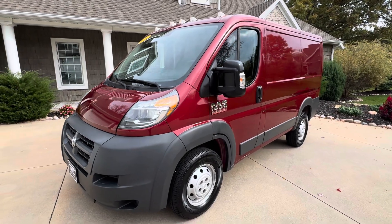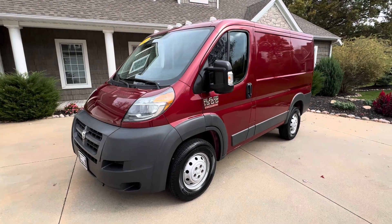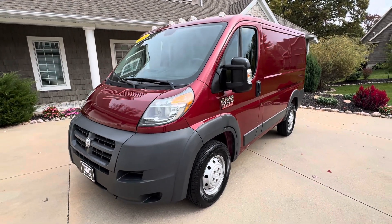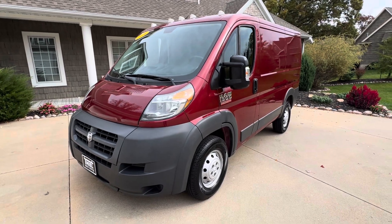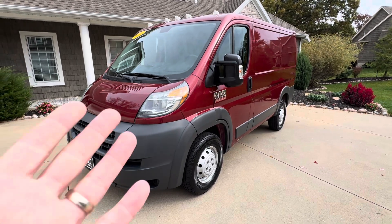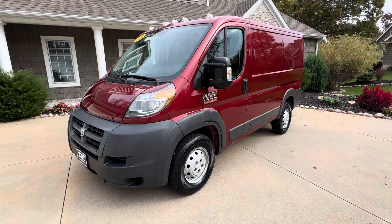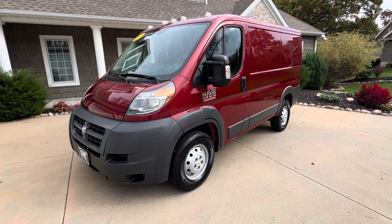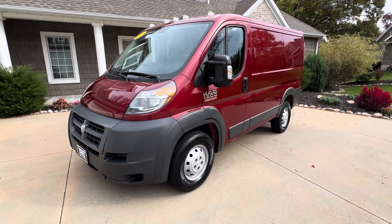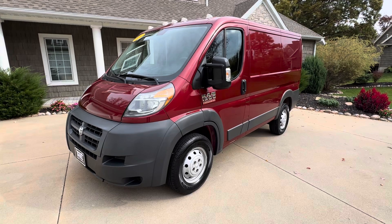We are a truck and van dealer and we have a whole commercial division here. Lots of cargo vans, and today I'm going to give you a walk around on this 2014 Ram Promaster that just came in. Very good looking, clean van. You don't see this color very often, so if you want to stand out against all those guys that have white vans, this is the one for you. Just over 80,000 miles — I think it's like 82,000 miles on this, but it's in the 80s. But a nice clean van.